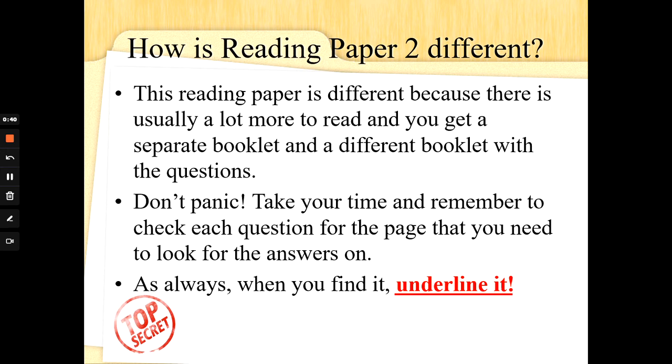This is just going to be a type of task that is going to take you a little bit longer. If you remember your Special Agent training, if you read carefully, if you find and underline, if you go back and look again for the answers and don't rush, you will be absolutely fine. Don't panic. Take your time.